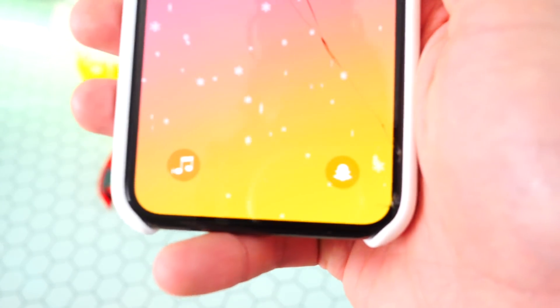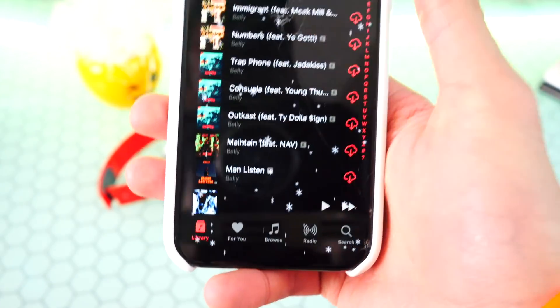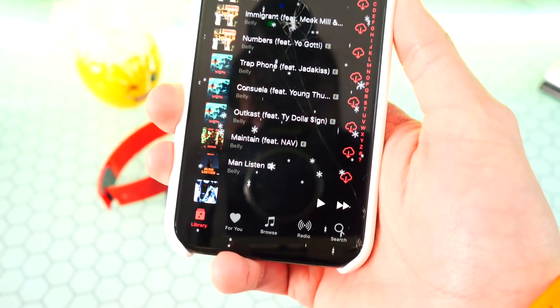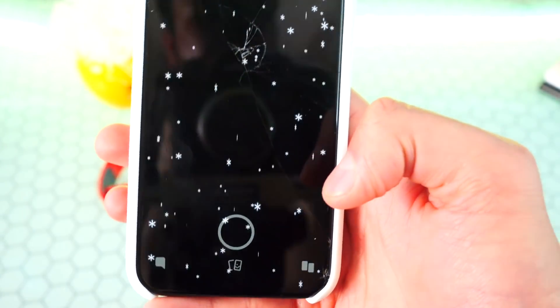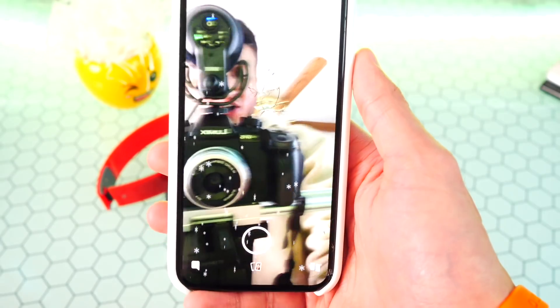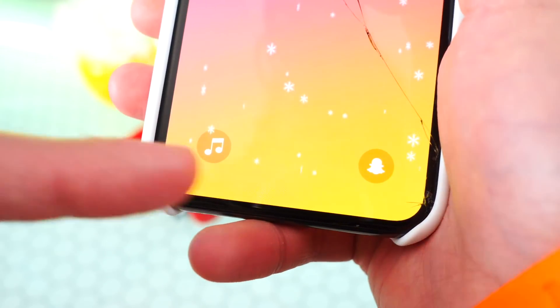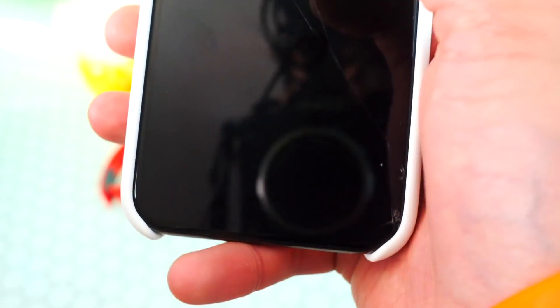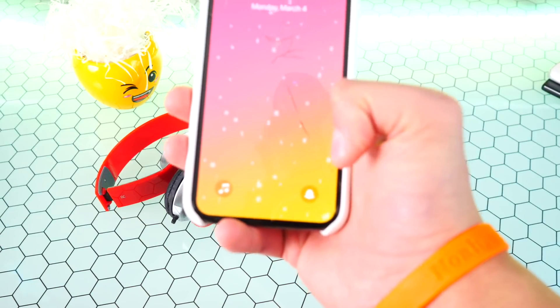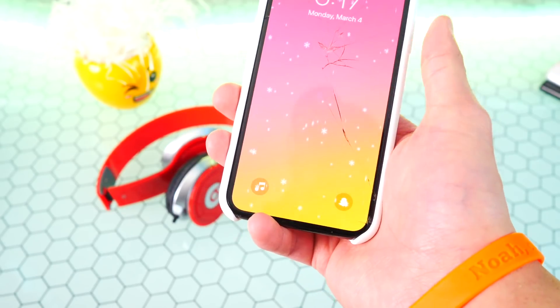At the bottom of my screen I now have two different icons. If I force touch on them it opens up the app — I have Apple Music on one side and Snapchat on the other. Force touching on it opens Snapchat. You can put any apps down there for quick and easy access. If you don't like the regular camera app you can replace it with anything, even Fortnite. This tweak is called Jumper.